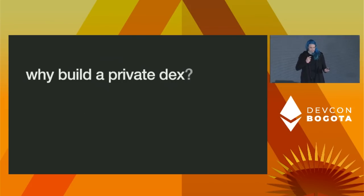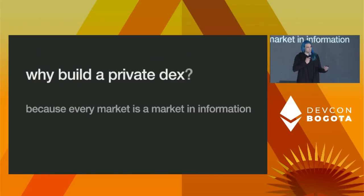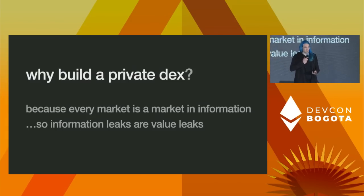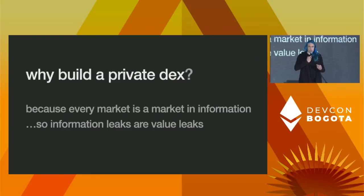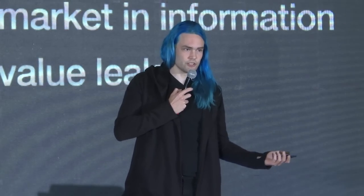Why do we actually care about having a private DEX? The thought is that every market is also a market in information. Price discovery is a kind of decentralized computational process that as a side effect produces some information about prices. That means information leaks are value leaks. When people talk about MEV, that's just the first-order symptom. Even if you fixed MEV, you still have the problem that you're leaking information about what trades you're doing, your entire history and trading strategy. All of that information is valuable — it's just harder to make a dashboard of it.